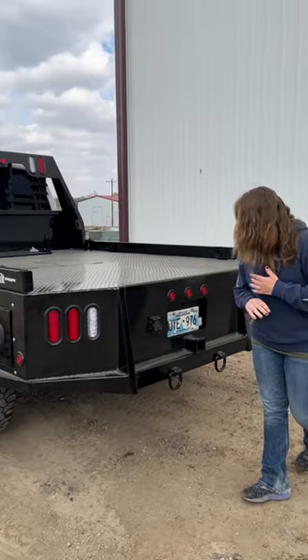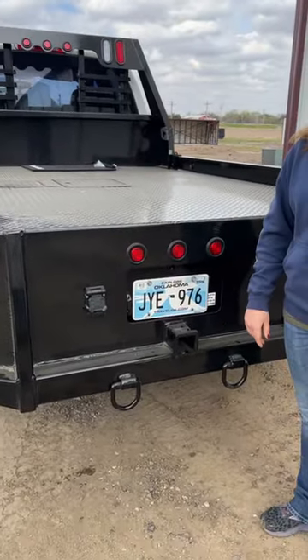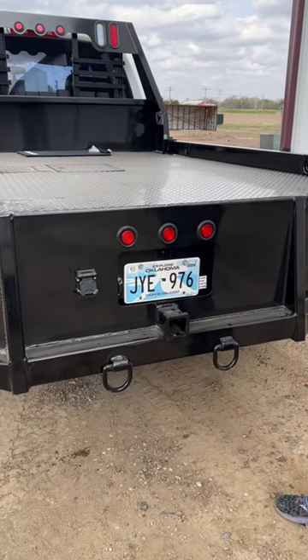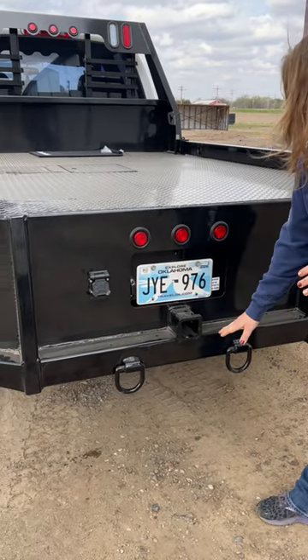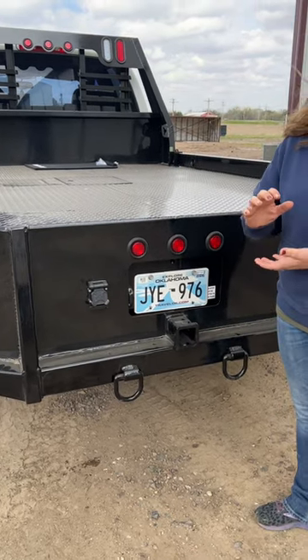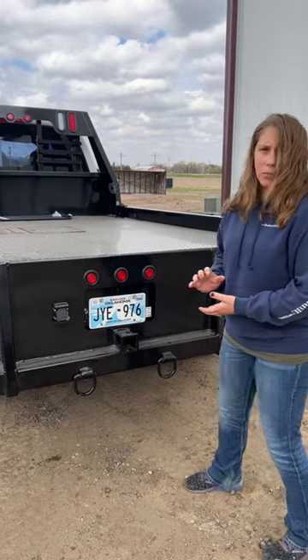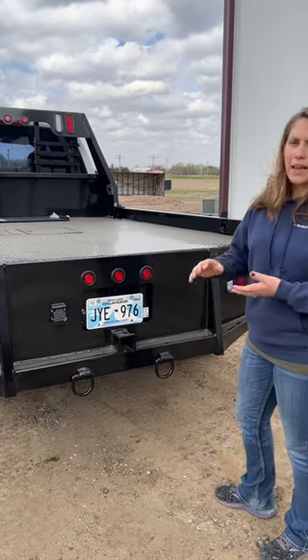Moving over here to our hitch — we moved to a two and a half inch receiver hitch. It allows us to have an 18,000-pound tow capacity. This larger dimensional tube here helps handle the torsional loads. If you've got a little bit more of a drop hitch, this kind of helps it move a little bit and supports that heavier rating.